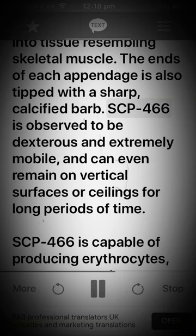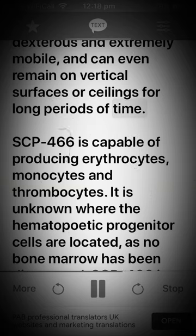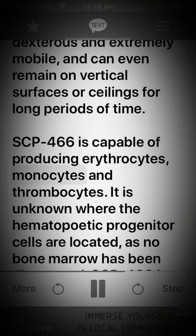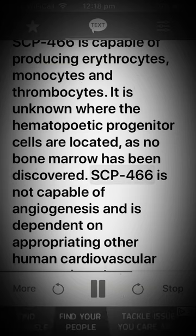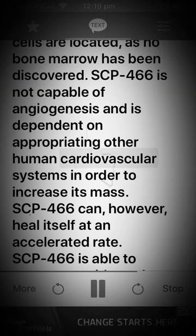SCP-466 is observed to be dexterous and extremely mobile, and can even remain on vertical surfaces or ceilings for long periods of time. SCP-466 is capable of producing erythrocytes, monocytes, and thrombocytes. It is unknown where the hematopoietic progenitor cells are located, as no bone marrow has been discovered. SCP-466 is not capable of angiogenesis and is dependent on appropriating other human cardiovascular systems in order to increase its mass.